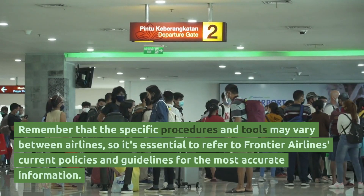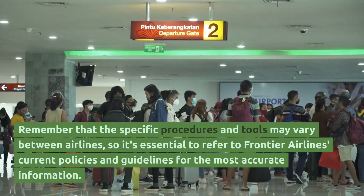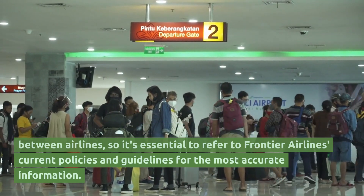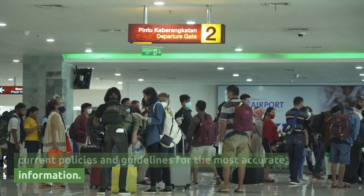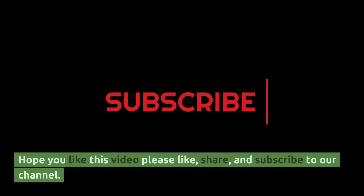Remember that the specific procedures and tools may vary between airlines, so it's essential to refer to Frontier Airlines' current policies and guidelines for the most accurate information. Hope you like this video. Please like, share, and subscribe to our channel. Thanks for watching.